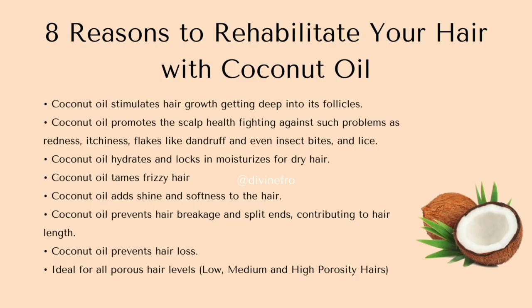So here are the eight reasons why your hair needs coconut oil. Feel free to pause the video, read through it, screenshot it, save it on your phone or laptop, and share it with others — because coconut oil is the bomb.